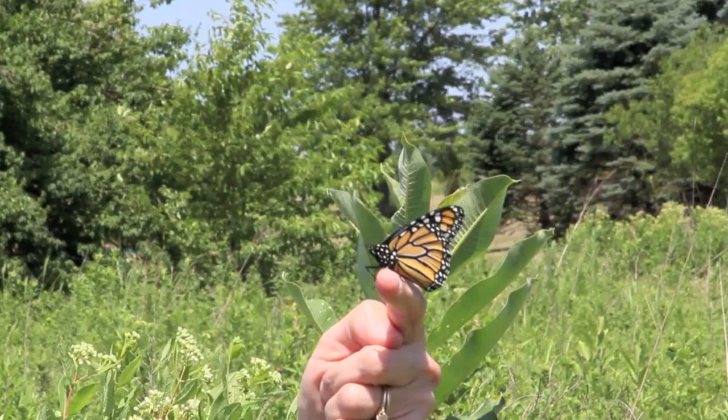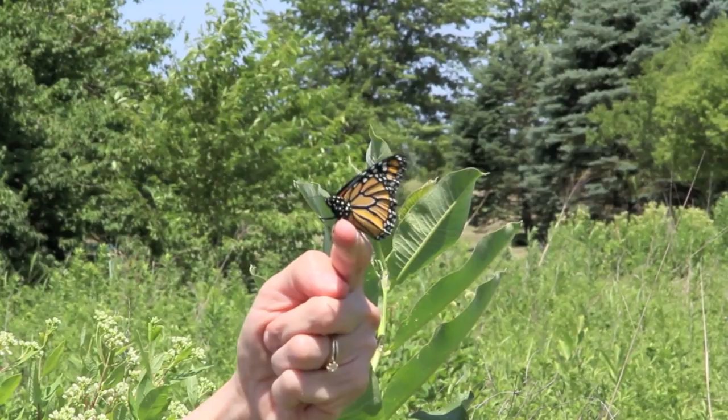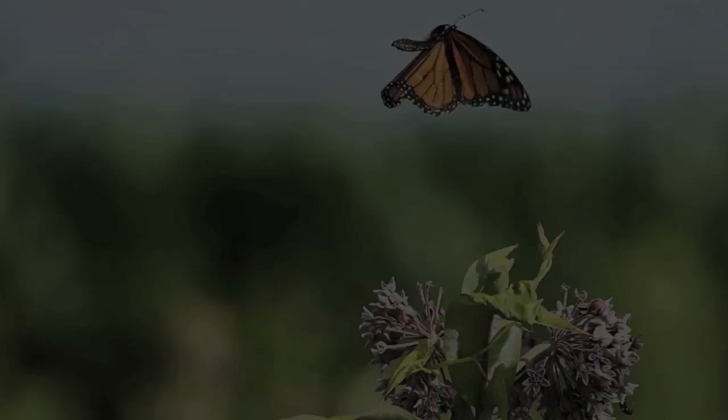The monarchs start their migration in September and often travel together and stay in large clumps on trees. They start arriving at the reserves in Mexico in November and will stay until February, when they start their journey back north, laying eggs on milkweed plants along the way. But with the monarch population in decline and milkweed — the critical food source for caterpillars — becoming more scarce, the question becomes: how much longer can this dazzling insect and its long back-and-forth migration continue?